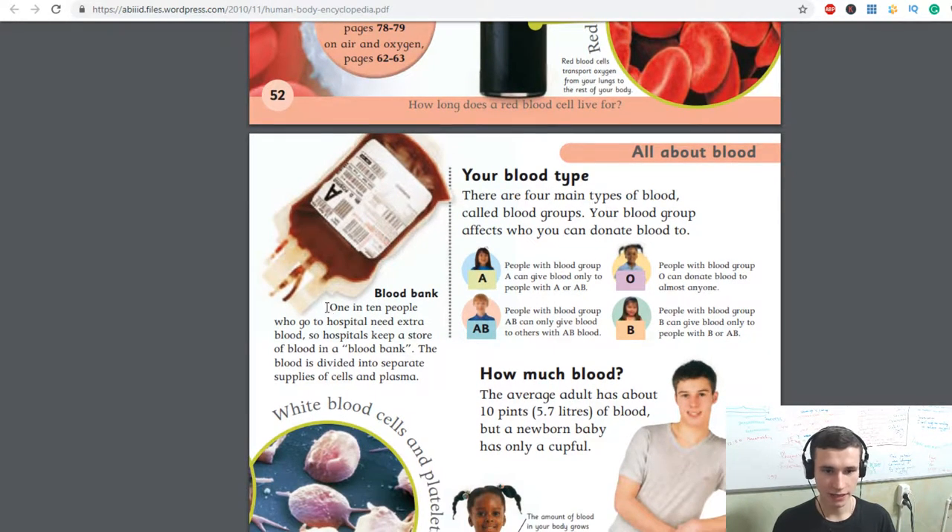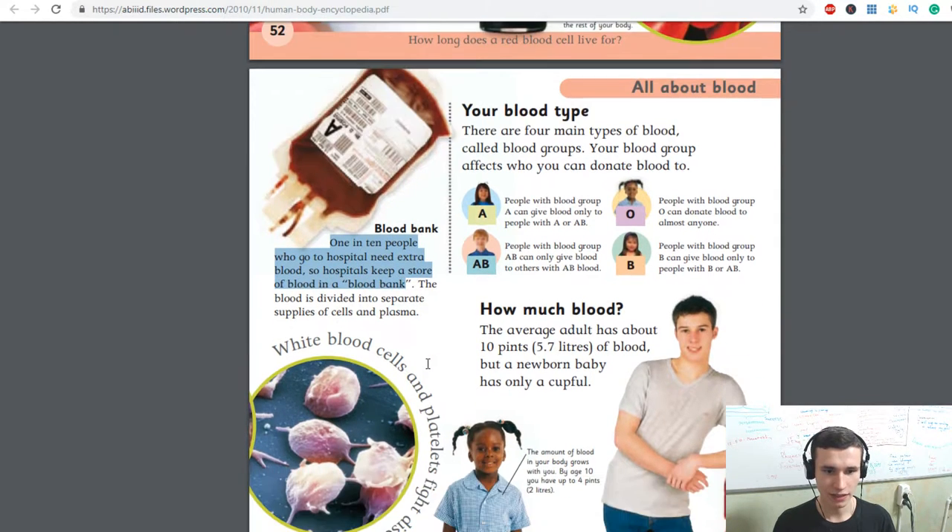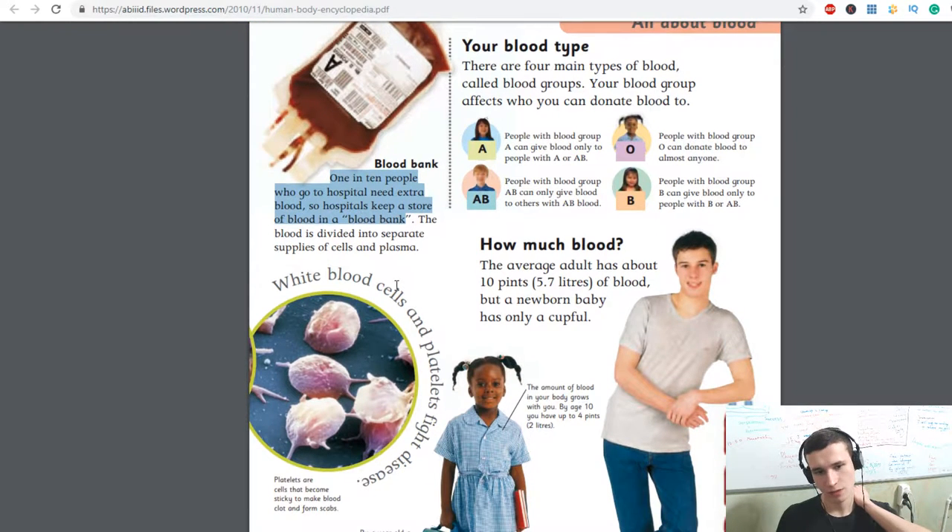Blood bank — one in ten people who go to hospital need extra blood. So hospitals keep a store of blood in a blood bank. The blood is divided into separate supplies of cells and plasma.